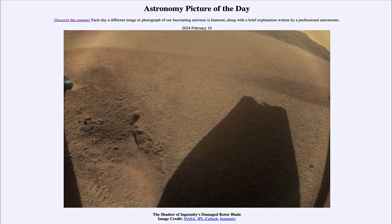Greetings and welcome to the Astronomy Picture of the Day podcast. Today's picture for February 10th of 2024 is titled 'The Shadow of Ingenuity's Damaged Rotor Blade.'